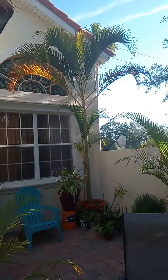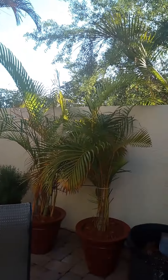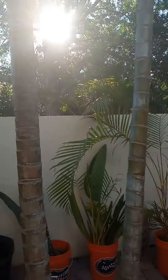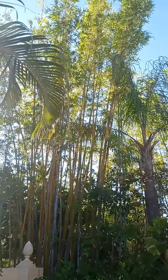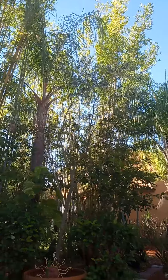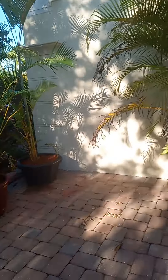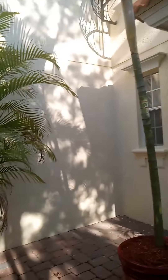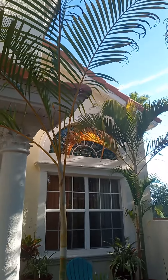Yeah, Lowe's doesn't even sell stuff like this. I've got them all over the place now on that side of the house. You can't beat the giant timber bamboo — they're about 60 feet in the air. But yeah, that's what I do down here in Florida when I'm bored. Beautiful palms, take care everyone and have a blessed day.